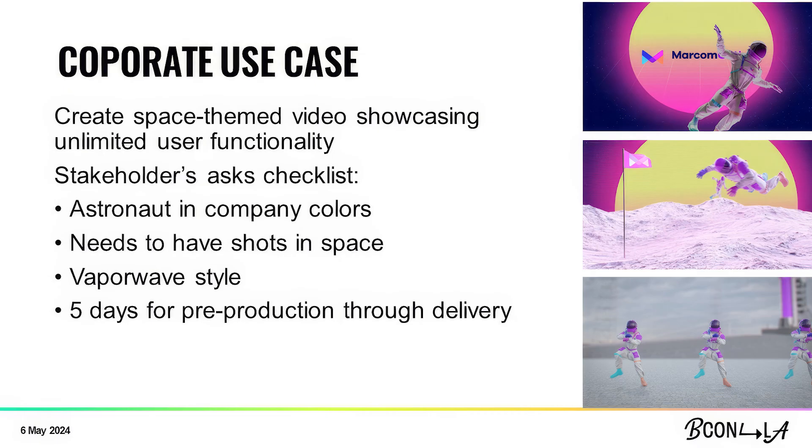So let's talk a little bit about the production process of the video we just saw. I was tasked with creating a space-themed video that showcases unlimited user functionality of the product. This particular company, Marcom Central, is a SaaS company — Software as a Service — and they wanted to show that their product, Marcom Gather, has unlimited users, unlike their competitors. They wanted an astronaut in the company colors and branding, shots in outer space, and they liked the vaporwave style — hence the vaporwave sun in the background. I only had five days from pitching it through delivery, which in corporate video is extremely common.